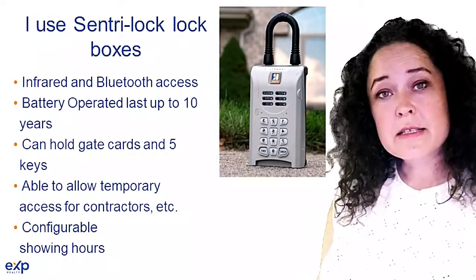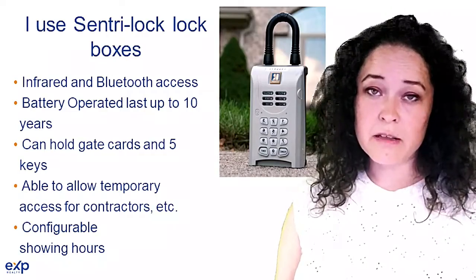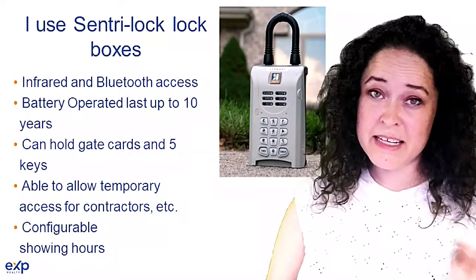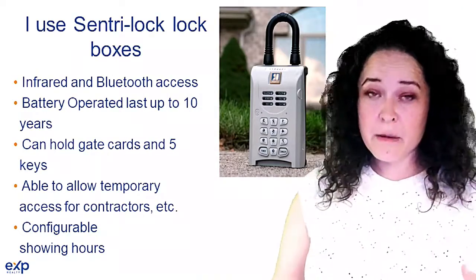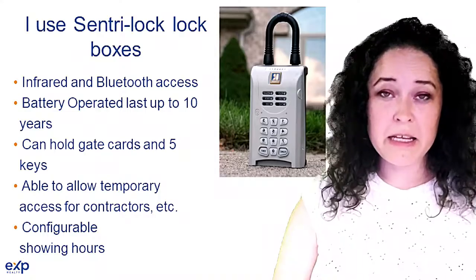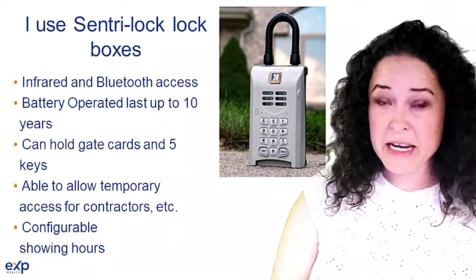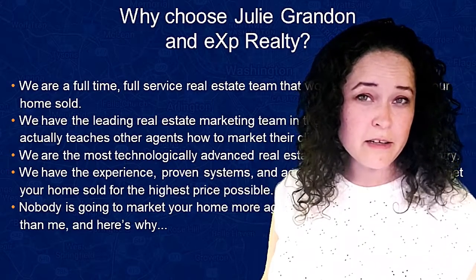Now I use Centurylock lockboxes — they're great. They're Bluetooth enabled, the battery lasts a really long time, and they're big enough to hold multiple keys and a gate card. But the most important thing is the showing hours are configurable. So if you have blocks of time where you just can't show your home — you have to be there and can't leave during a meeting or something — I can make sure that nobody can get in.